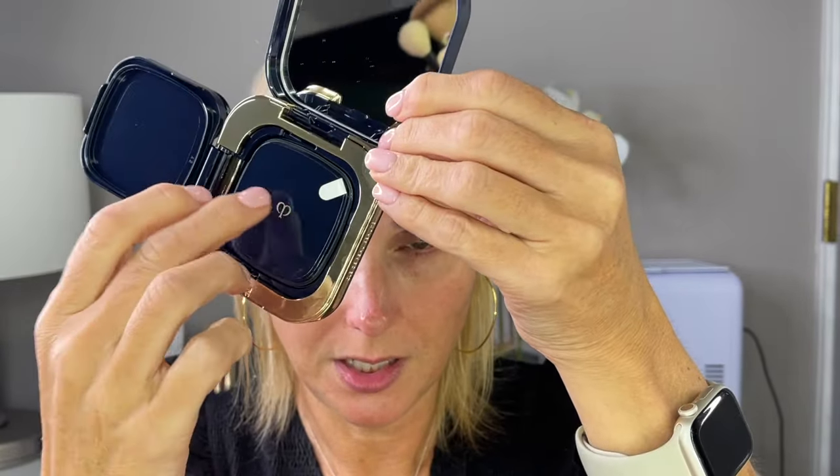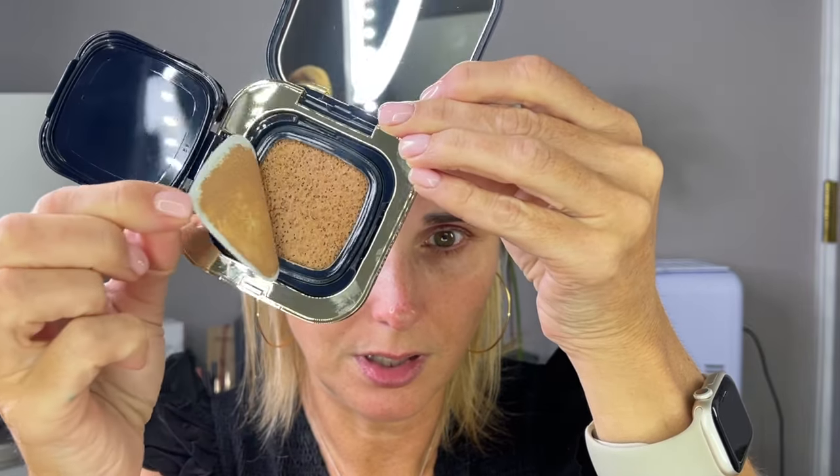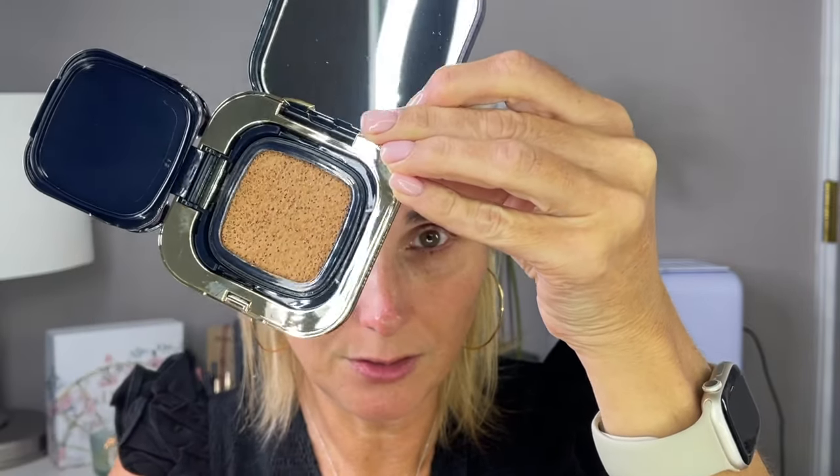When you open it up, it is sealed, so we will remove the seal — and that is the cushion. This is about the equivalent of half a bottle of foundation; it says it's 0.52 ounces and a regular bottle of foundation is a full ounce. It does have a 24-month shelf life and it is made in Japan. I've already primed my face using the Sisley Double Tinture. I'm going to take this natural-haired foundation brush and dip it into the cushion and apply it.